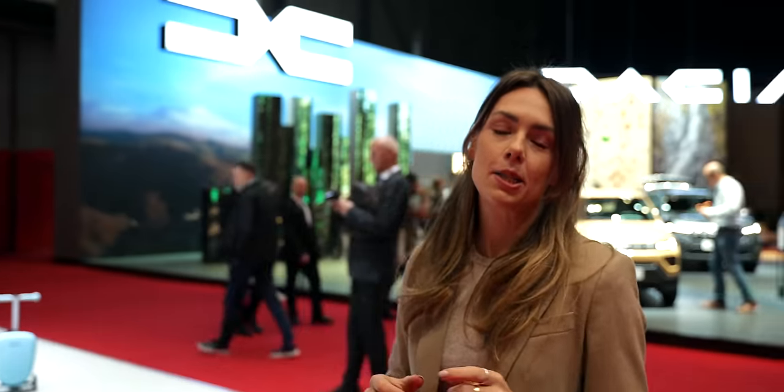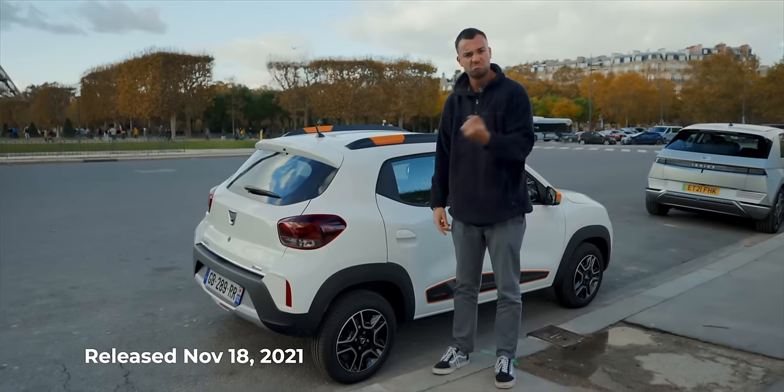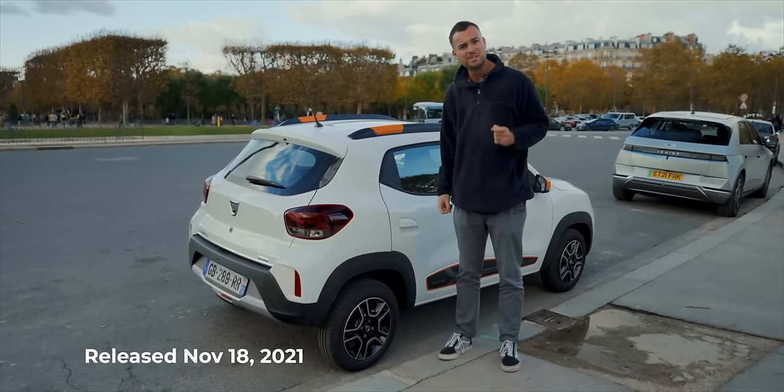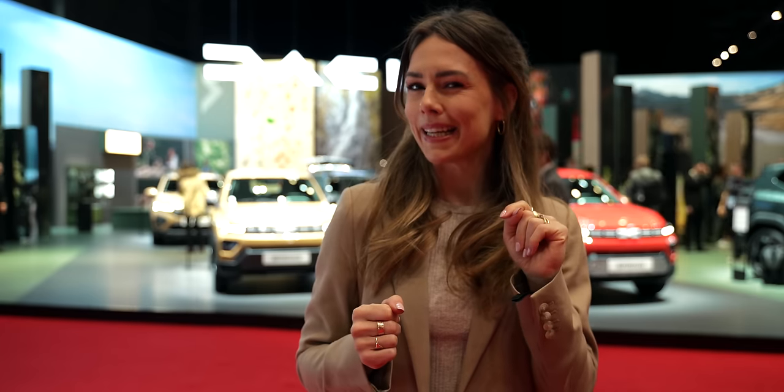We're here at the Geneva Motor Show where it is busy and noisy but totally worth it, because we're about to show you something extremely special and give the exclusive on what the price will be in the UK. We are of course talking about the all-new Dacia Spring, which is a far cry from its extremely basic cousin that Jack reviewed just a few years ago, thanks to its brand new platform and extremely appealing price point. Maybe this is the electric vehicle that genuinely springs us into a new era of EVs.